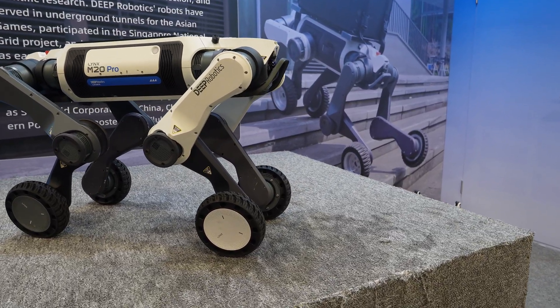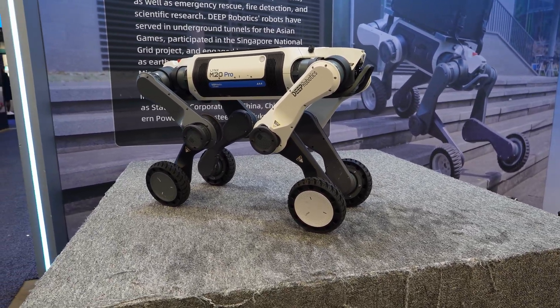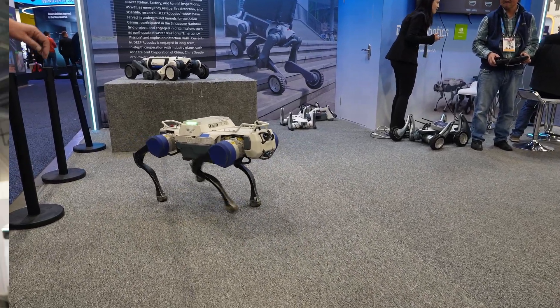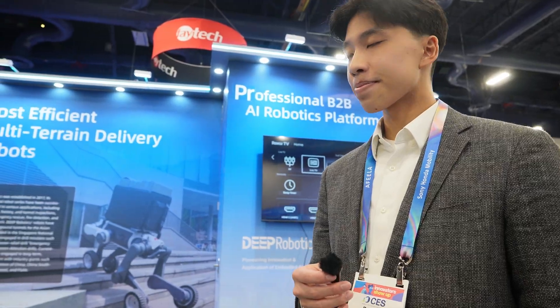With its four legs and wheels, this design really gives us the power for inspection, security, and firefighting. Today I got a chance to see the guys at Deep Robotics. They are at CES 2026, so we have a chance to talk with their team. Could you give a brief introduction for this robot? What do you call this guy?